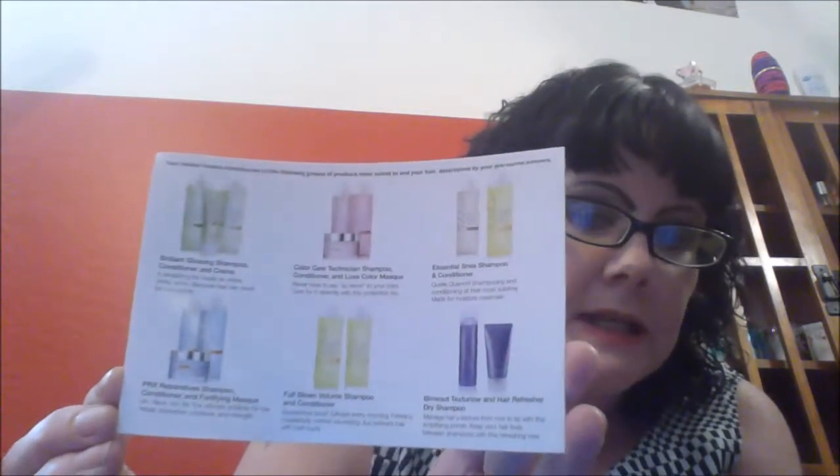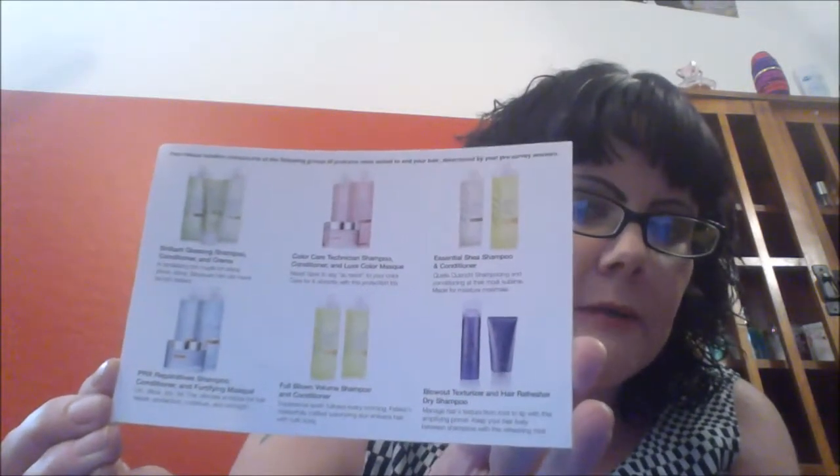This is obviously a hair care set, so you can get different sets or different types. They have the color care technician, the brilliant glossing shampoo and conditioner, the essential shea shampoo and conditioner, and I got the PRX reparative shampoo and conditioner and fortifying mask.